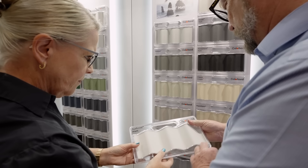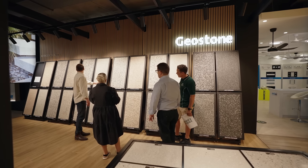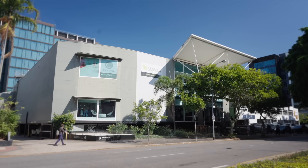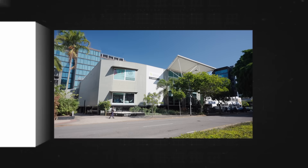A well-structured selection process will leave you confident as you embark on the exciting process of building your new home. Make the Build and Design Centre your selection centre.